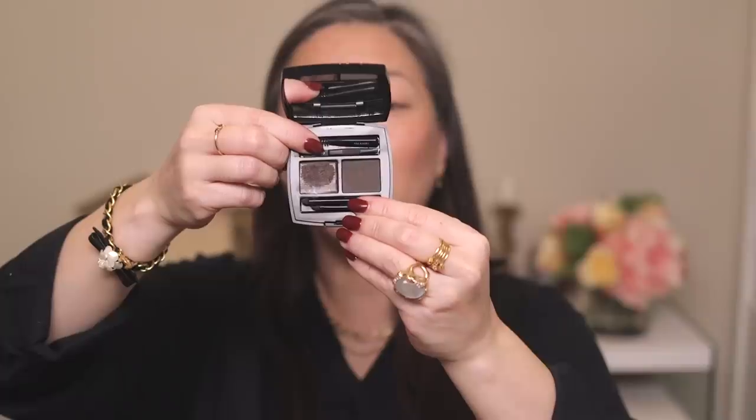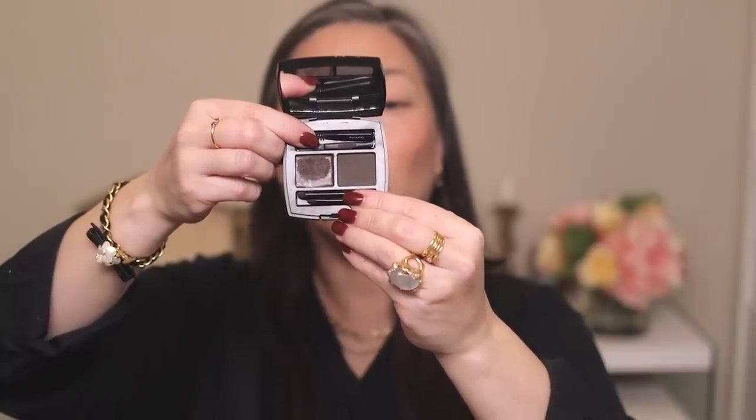For eyebrows I'm going to use my favorite Chanel eyebrow product — the Brow Wax and Brow Powder Duo in the color Dark. I actually use the little tools it comes with. I take the spoolie, scrape over the wax, and then brush that into my brow lightly.